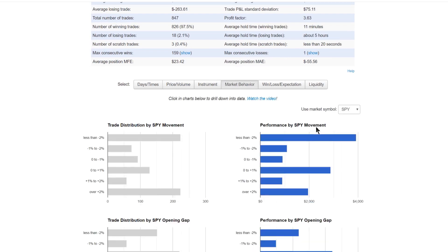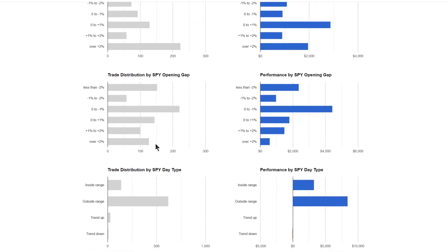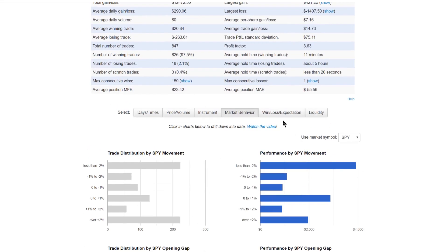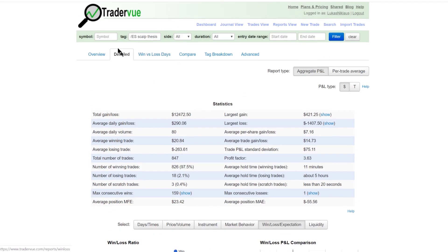Since it's a scalping strategy on a single instrument, most of the other breakdowns aren't that relevant. The main thing I look at in market behavior is the discrepancy between where I spend most of my trades and the P&L. I do slightly fewer trades on inside days for the SPY, which with a scalping mean-reversion strategy actually helps — those days tend to be more profitable. When the SPY has a big up day, I'm not making as much relative to how many trades I'm placing.